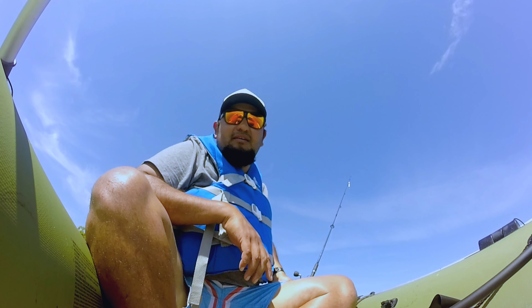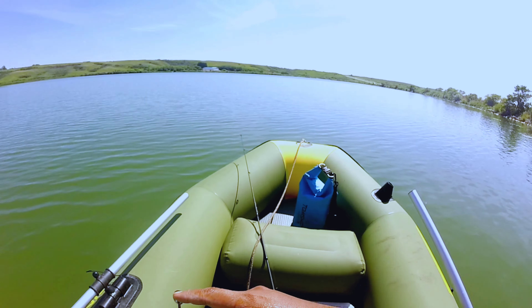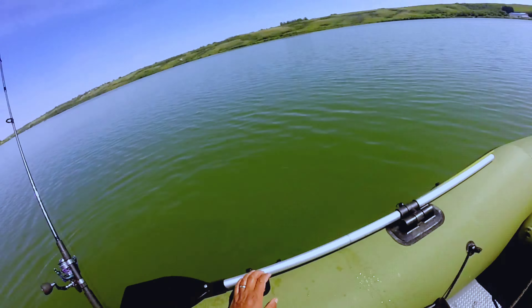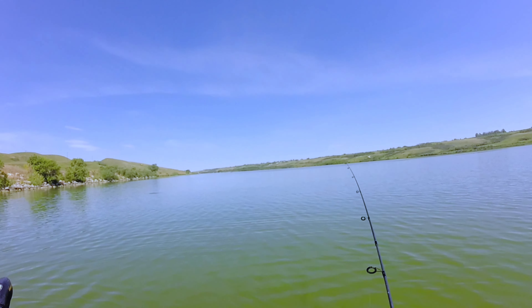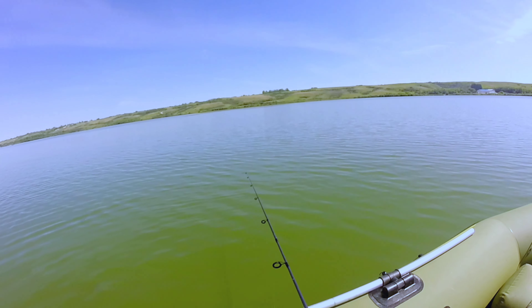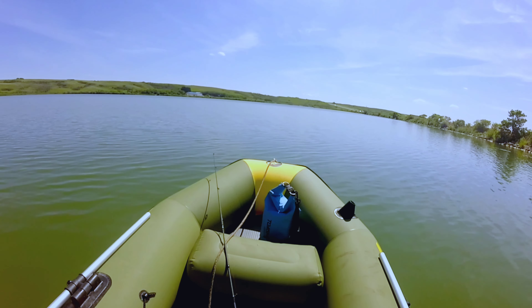Still cannot find any bite from perch, so what I'm gonna do is go around the other side and see if I can find them there. If not, I'm just gonna troll all the way back to my campsite and go around there. Trolling, trolling — if a bite or something, let's have a look.